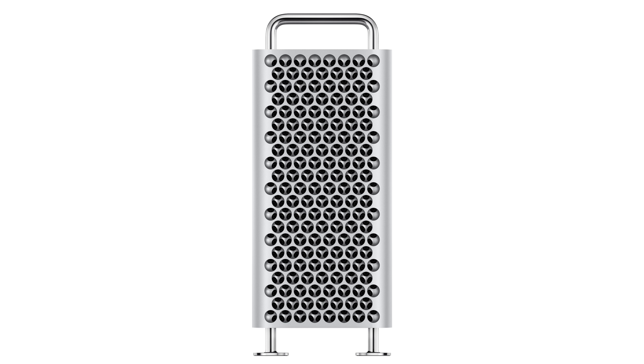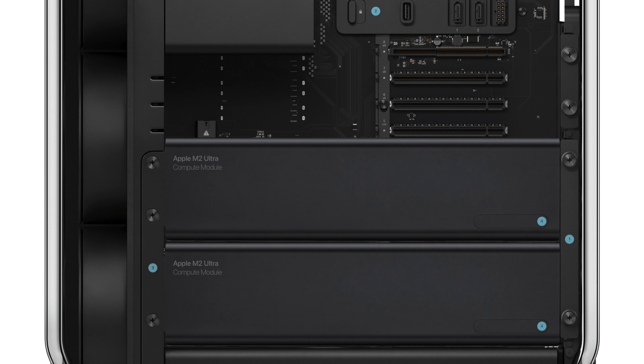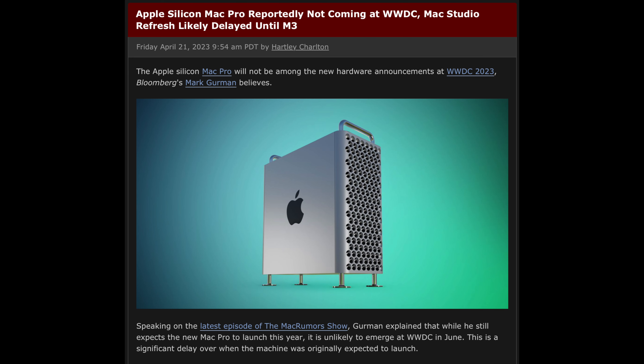We could also potentially see the Mac Pro at WWDC. The Mac Pro would feature the M2 Ultra chip in potentially something called a compute module, which was found in iOS code a few months ago. That's speculated to be an M2 Ultra in a module they can swap out later down the road, or potentially even add multiple M2 Ultras together. Though Mark Gurman is doubting that we'll see the Mac Pro at WWDC, so we'll have to find out here in a few weeks.